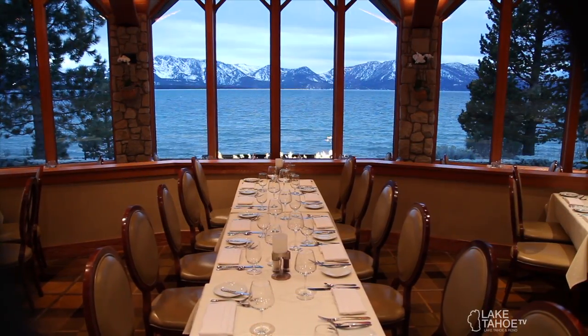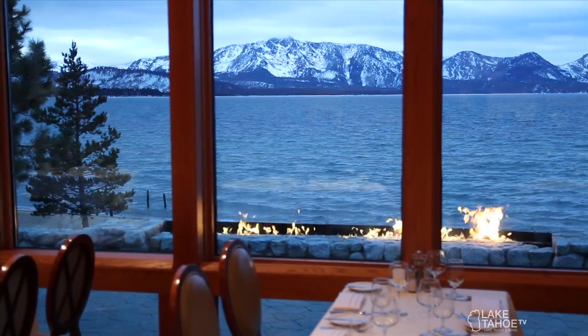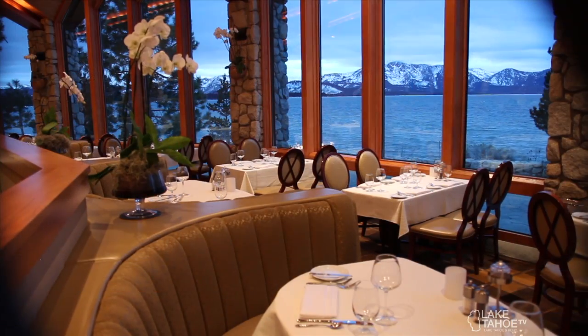Welcome back to the Tahoe Lifestyles and Dining show. We've moved over to the Edgewood restaurant now, still joined by Jimmy Kelso. Jimmy, what are the hours of operation over here? In the restaurant we're open from 5:30 to 9 o'clock at night, Wednesday through Sunday. A little different than our summertime operations where we're open seven days a week — in the winter we're open only five days, but it still gives you a lot of opportunity to enjoy the fine dining side of Edgewood.